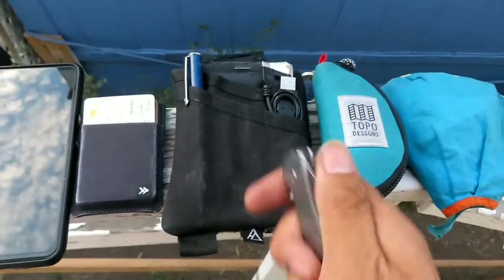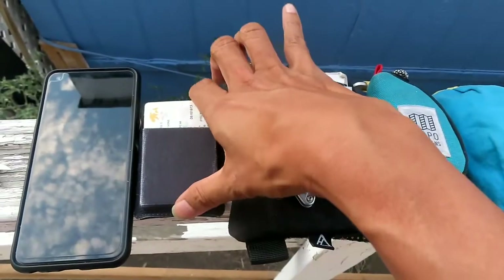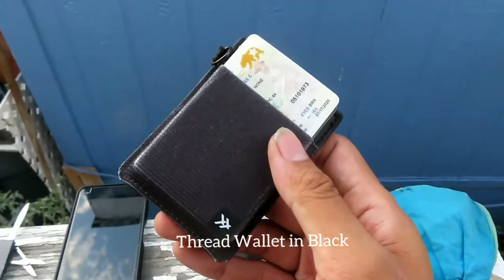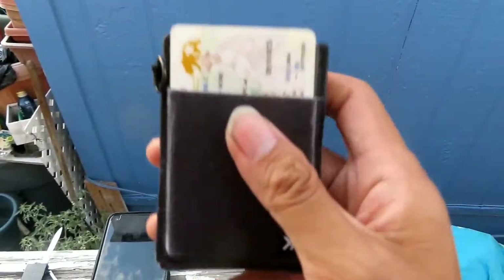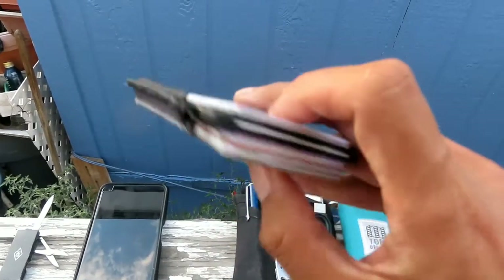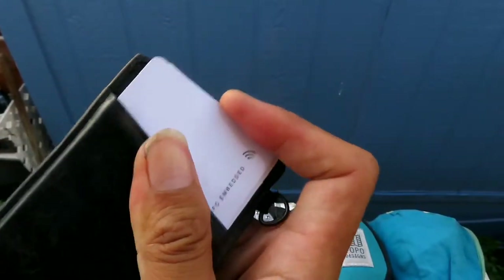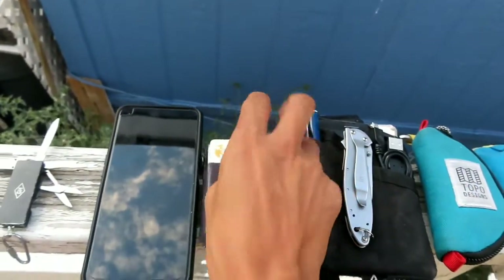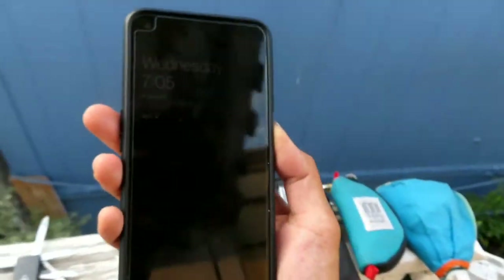In the zippered pocket I have my vaccination card. I also carry my Trayvax wallet in black — it holds a good amount of cards. I think I've gone over the limit; it's supposed to hold about seven but I have a few more. I also have my NFC-embedded Linq card, so people can scan it with their phone to see all my social media links in one card. It's actually a good product.